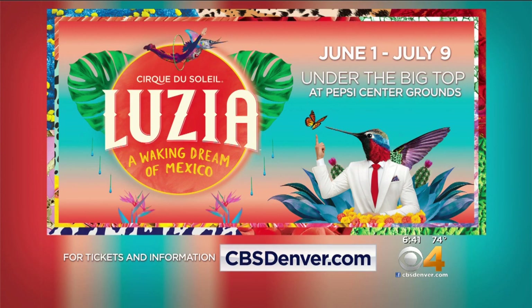Lucia is showing now under the big top at the Pepsi Center. For tickets and information, head to our website, cbsdenver.com.